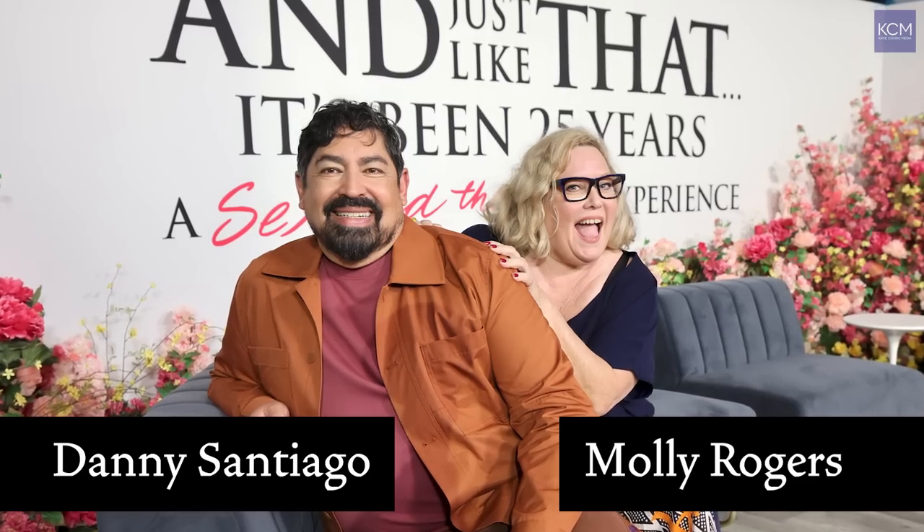We create an atmosphere in the fitting room that is no judgments, and it's a free place to create. Hopefully that shows up on the screen. I'm Molly Rogers, and I costume design 'And Just Like That.' And I'm Danny Cineago, co-costume designer.